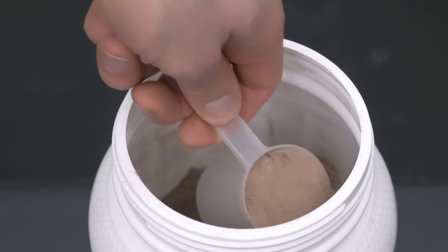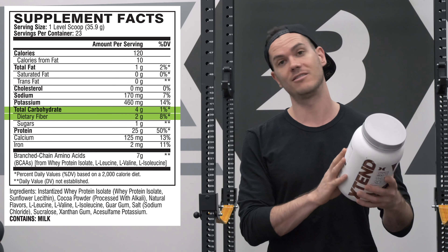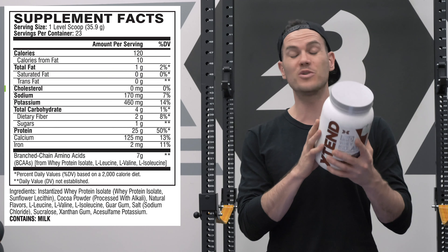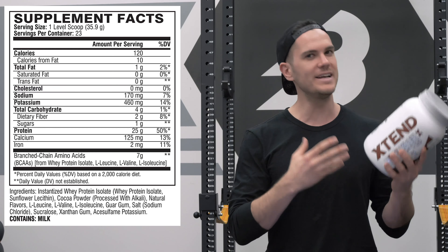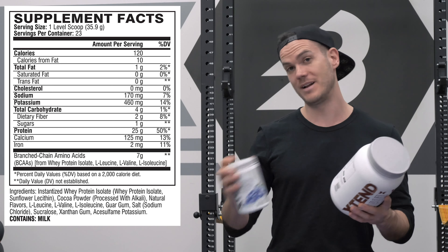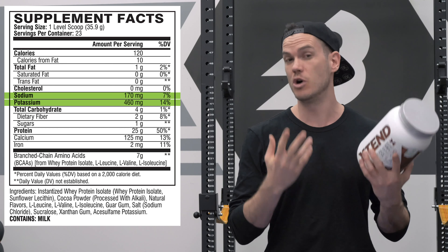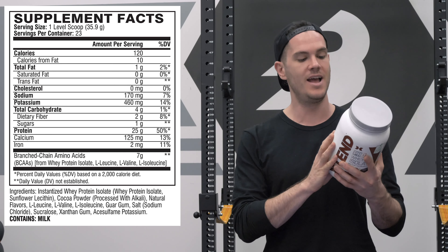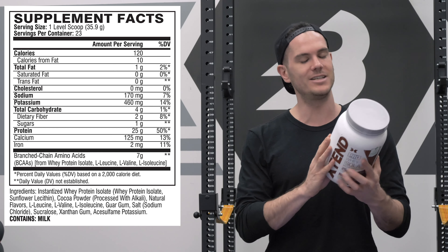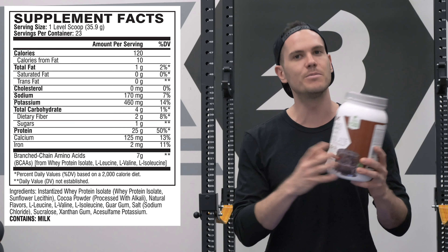One scoop of this product has 120 calories, 25 grams of protein, 4 grams of carbohydrates with 2 grams of fiber and 1 gram of sugar — so that's like 2 grams of net carbohydrates — and 1 gram of fat, no saturated fat, no cholesterol, which is pretty remarkable. They've also added electrolytes: you're going to get 7% and 14% of your recommended daily intake of sodium and potassium respectively, and it's also a little bit higher in calcium and iron than your standard protein, with 13% and 11% of your daily intake respectively.